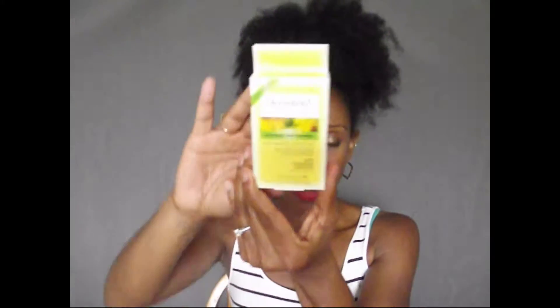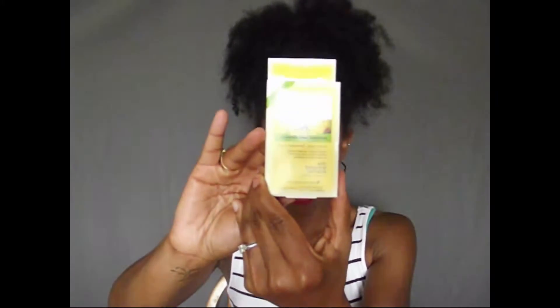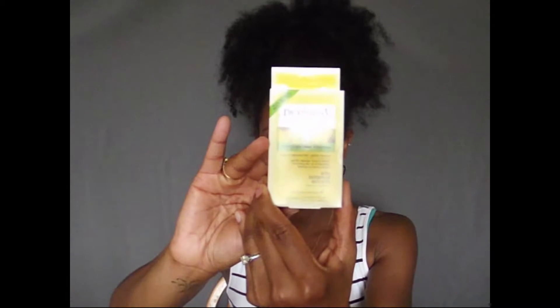Next up are these Dickinson's On The Go Refreshing Clean Towelettes. I've used Dickinson's Witch Hazel before and their toner. So I was kind of excited to see this because this is great to pop in your purse — it's really hot outside and you don't want to be running around with your face sweaty. If you have to go somewhere and need to refresh your face really quickly, this would be great to pop in your purse. I cannot wait to give these a try.